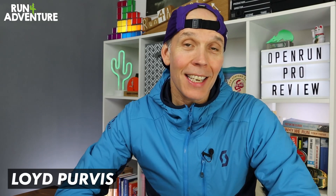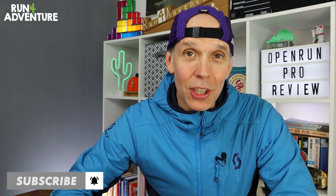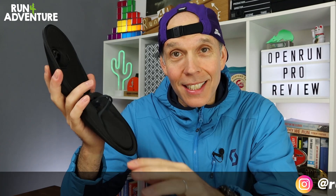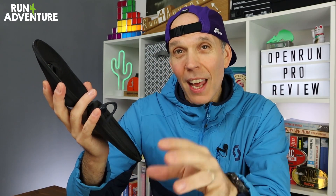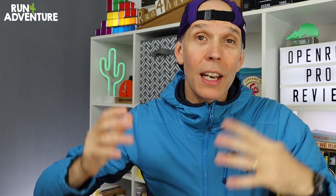Welcome back folks, I'm Lloyd Purvis and this is Run for Adventure — really glad you can all join us again. A massive shout out to Shokz, formerly known as Aftershokz, for sending us a pair of their new Open Run Pro headphones before they launched. They actually just became available yesterday on the Shokz website, so we've had them for just over a month and given them a thorough testing. Running headphones have never been something I've used a lot over the years, especially when I'm out on the trails — I like to be at one with nature.